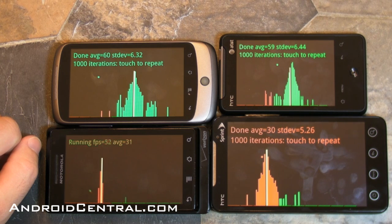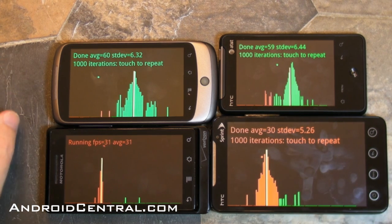Alright everybody, that's a decent little test of benchmarking between the Aria, the EVO, the Droid, and the Nexus One. We'll see you later.